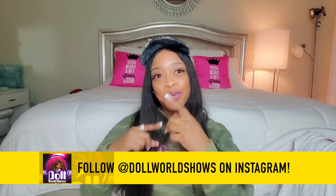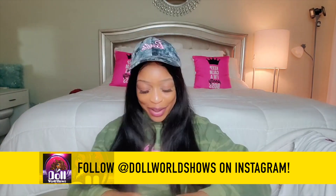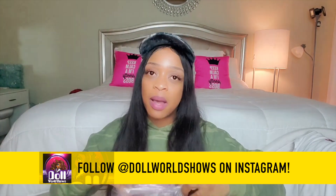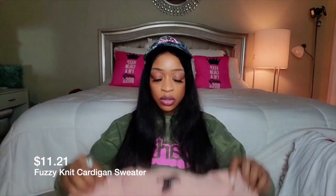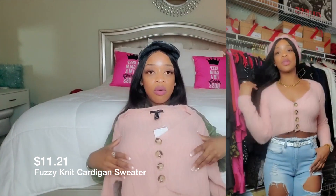The first thing I opened up is a Forever 21 coupon — $10 off $50 when you spend in store, redeemable through December 24th. I might go to Lennox, though I hate going there. I know they have a Forever 21. Ten dollars off — first thing in the box! I'm going to try these things on and let y'all see how they look.